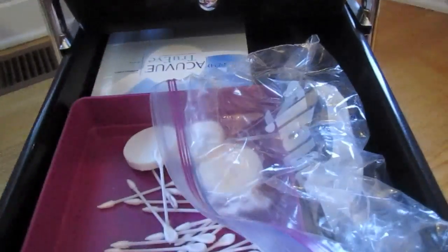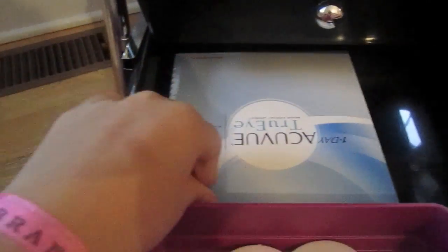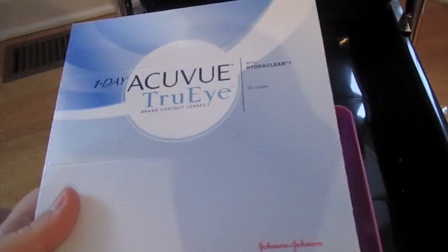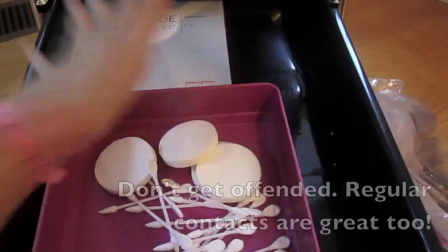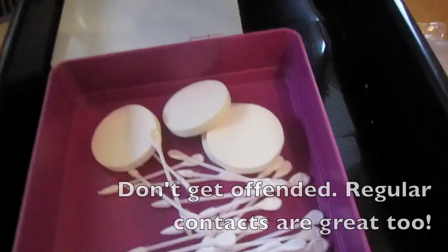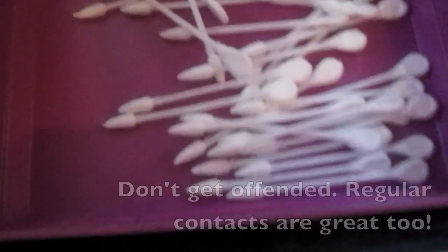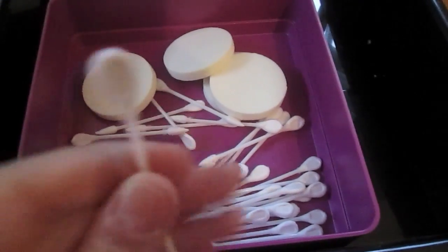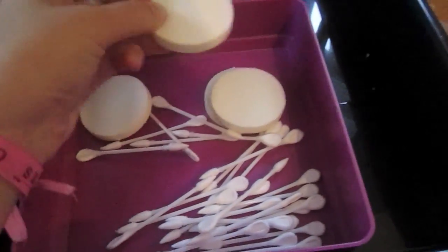In the last drawer I have my back-to-MAC items that I should probably return, my extra contacts — I've used this brand for a long time but just started using the True Eye daily contacts, which my eye doctor ordered for me. I love daily contacts because I'm too lazy to clean them at the end of the day — I just take them out, throw them away, and get a new pair in the morning, which is more sanitary. I also have special pointy-edged Q-tips from Sally Beauty Supply, some extra makeup sponges, and that's everything in this big daddy of an organizer.